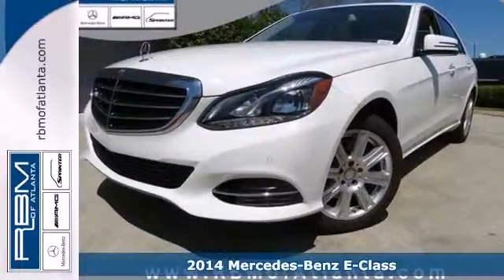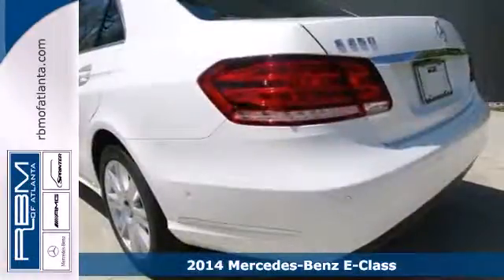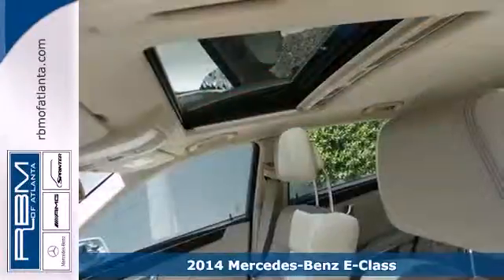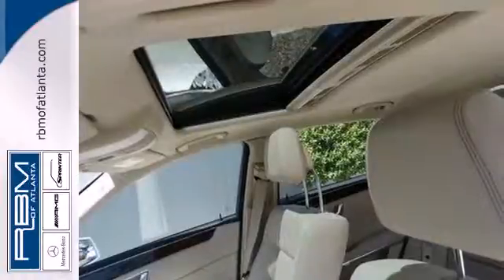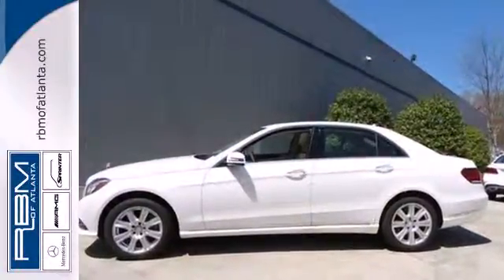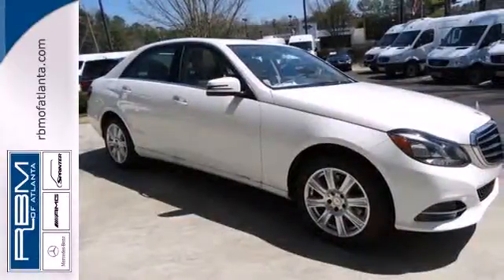Here's a 2014 Mercedes-Benz E250 Bluetech. Its design is cleaner and richer than in past years. The appearance will catch your eye and its many features will draw you in. It has dual exhaust, rain-sensing wipers, a power moonroof and heated mirrors.